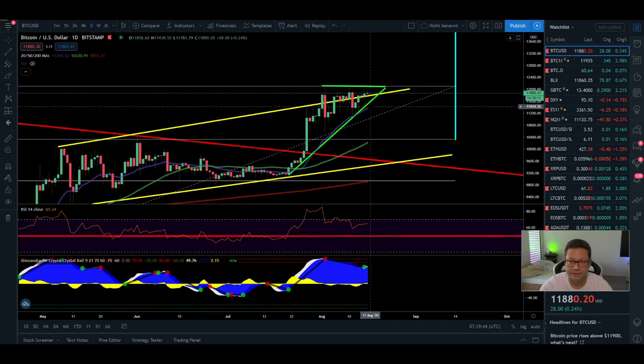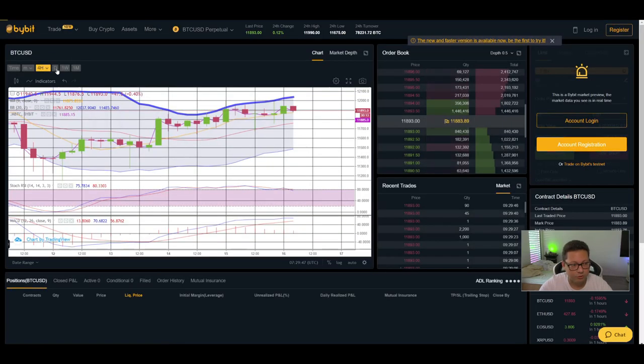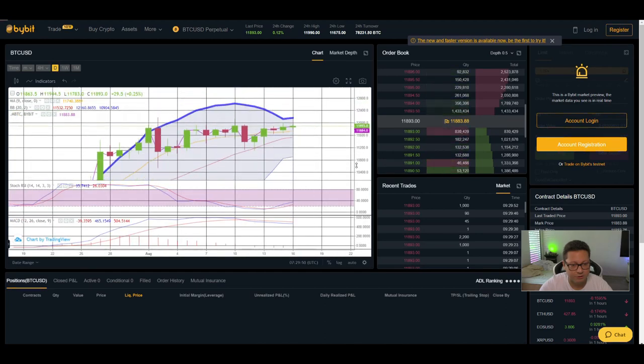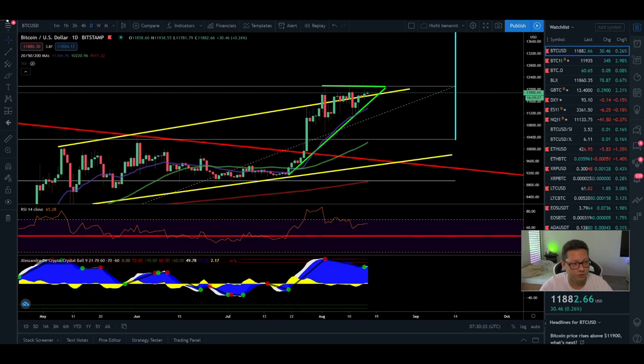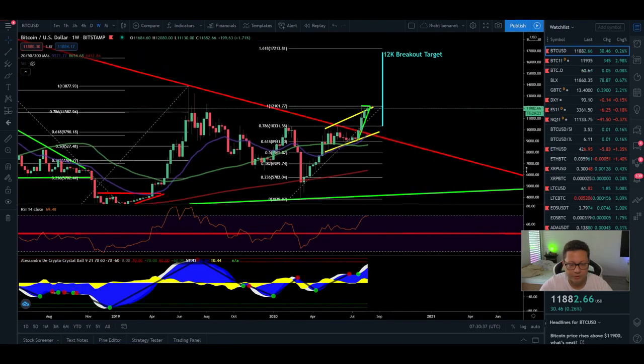Looking at the daily Bollinger band, we're still trading in the upper area and could easily retest $12,100 and hopefully break it, starting to build new support above that level. The stochastic was oversold and has now shifted back to the upside. Only the MACD is a bit bearish — we had a bearish cross and it shifted down — but you can see we're already cooling off a bit on the MACD. So as long as we're trading sideways and cooling off, it's possible we get another bullish cross and then start the big move towards $14,000 to $16,000.